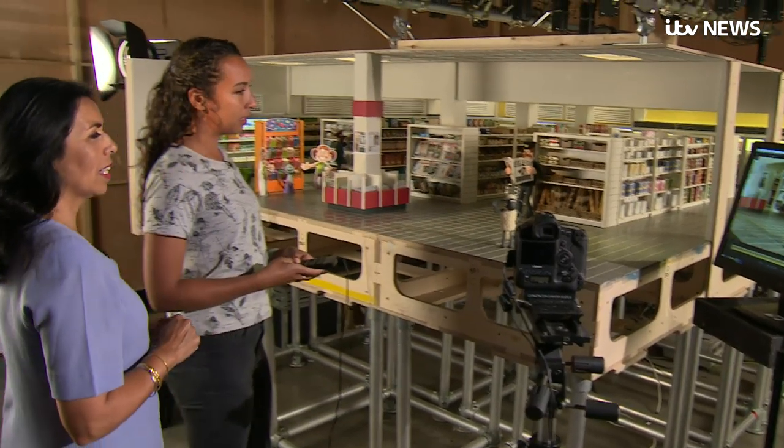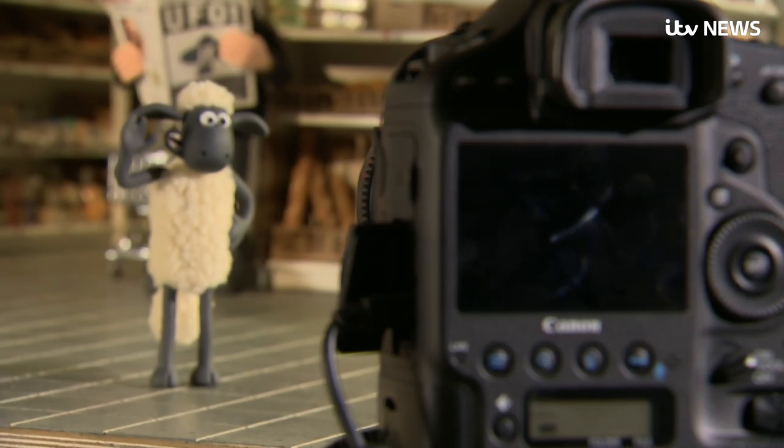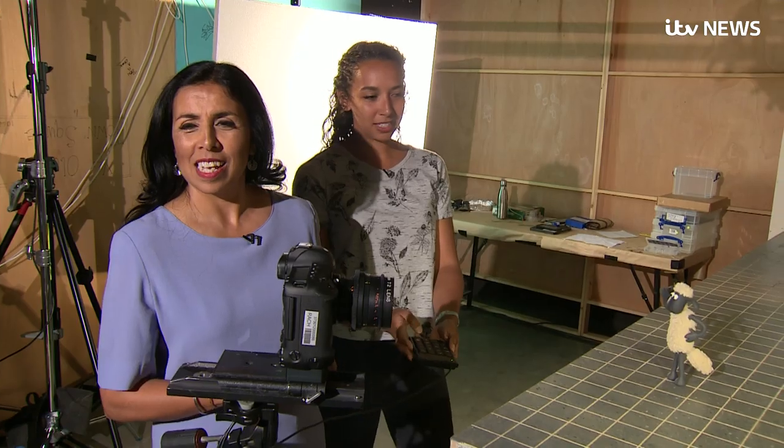Step out of the frame, take a photograph — a process that has so far won them four Oscars over their five-decade history. There's a lot of moving, take your picture, moving, take your picture.